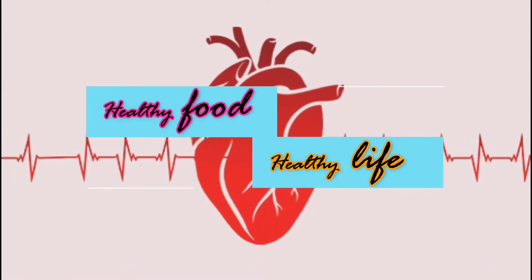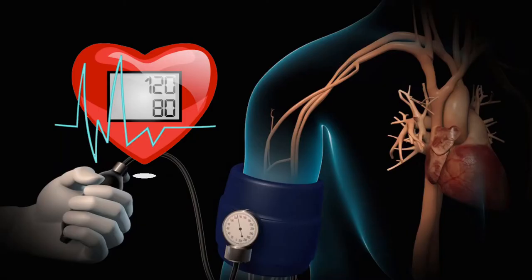Welcome to our healthy food and healthy life channel. Today's topic is foods to avoid for high blood pressure.